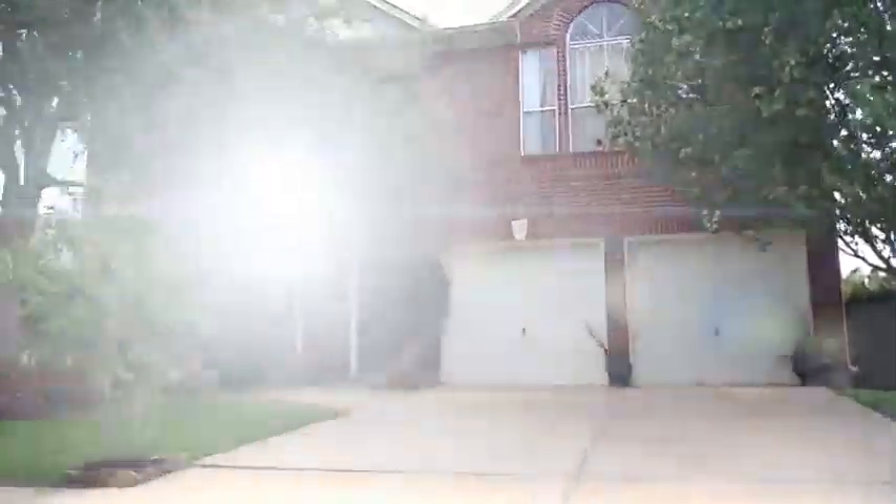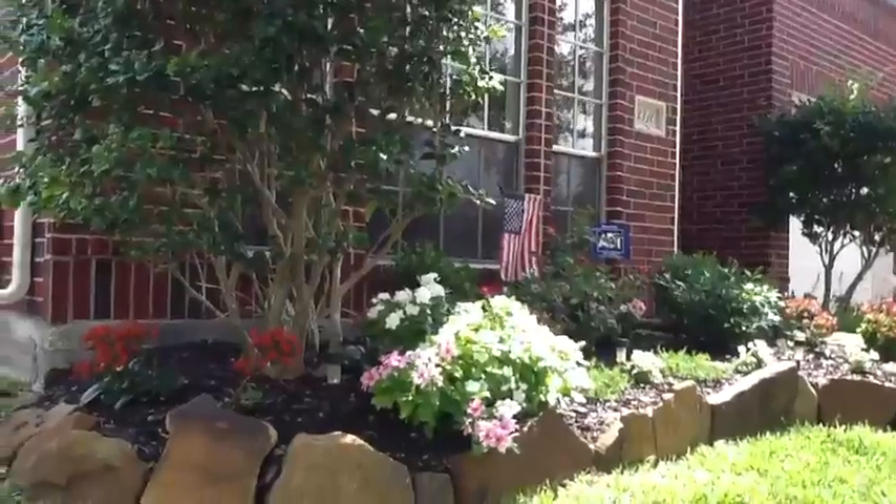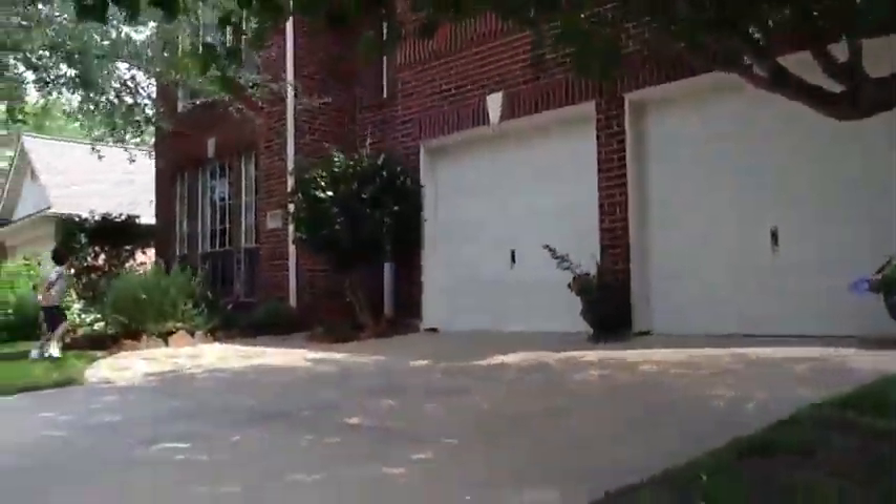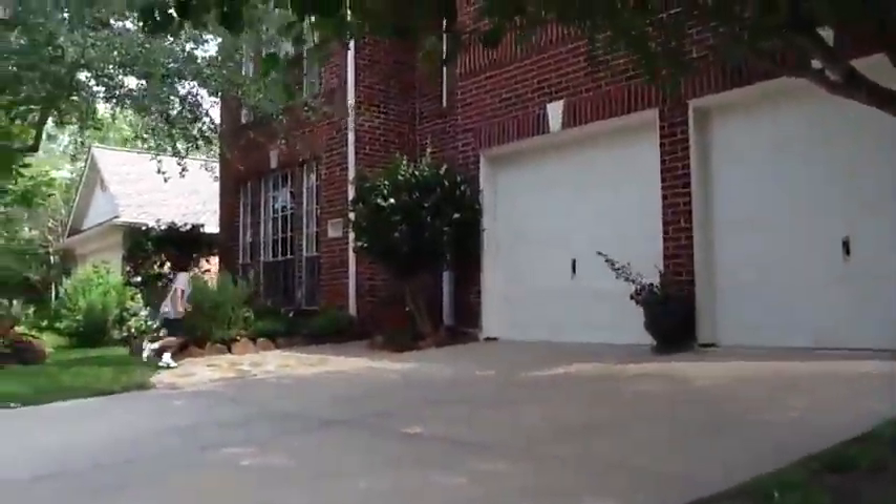Welcome to 3310 Mighty Buccaneer in Friendswood, Texas. From the moment you arrive it is obvious this home is blossoming with detail and extra care, with fully landscaped front and rear lawn.